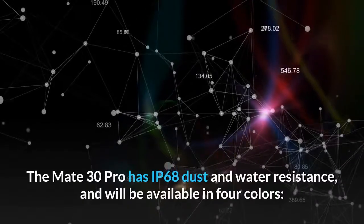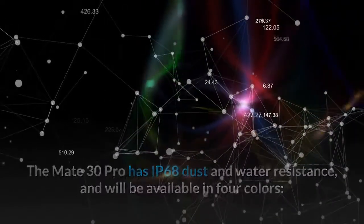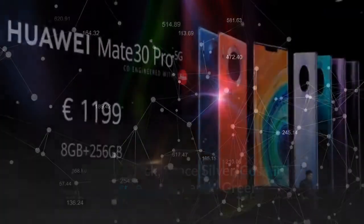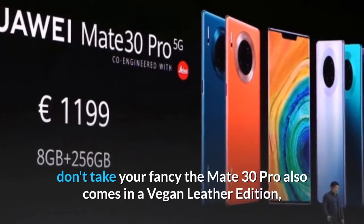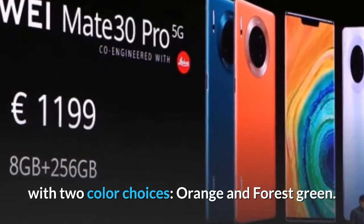The Mate 30 Pro has IP68 dust and water resistance and will be available in four colors: Classic Black, Space Silver, Cosmic Purple, and Emerald Green. If those colors or the glass finish don't appeal, the Mate 30 Pro also comes in a vegan leather edition with two color choices: Orange and Forest Green.